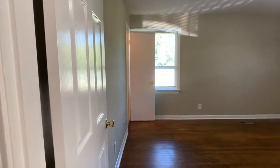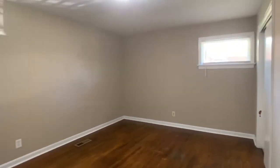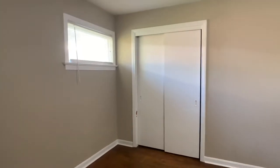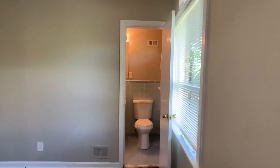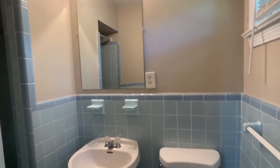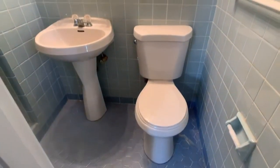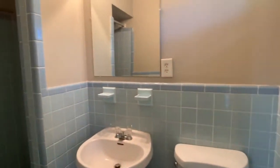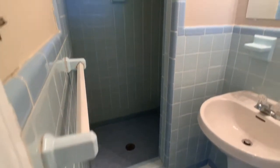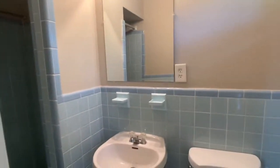And then finally into the master bedroom. It also has a large double closet with sliding doors. There's a master bath — it is a smaller bathroom, but it does have a walk-in shower and a pedestal sink.